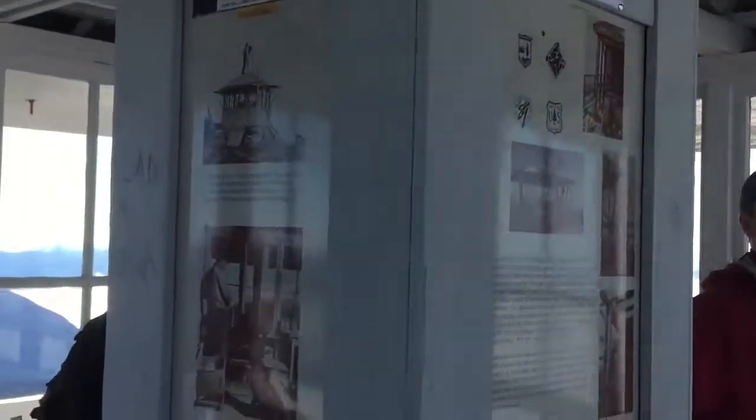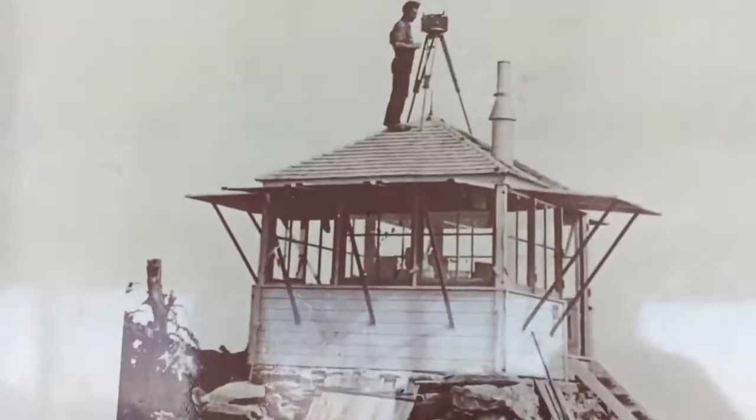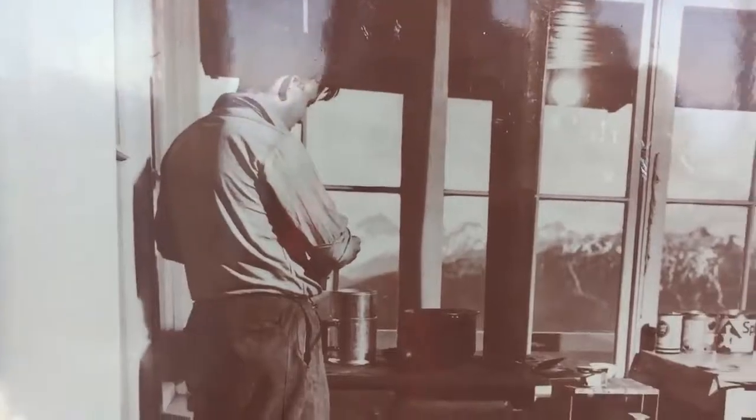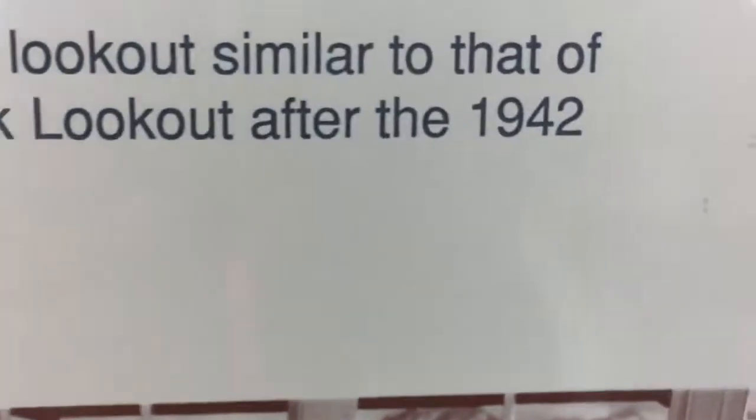They shut this during the wintertime when it gets really snowy. We're at an elevation of 5,324 feet. A lot of history to the whole lookout here — 1942 was when it was last remodeled.